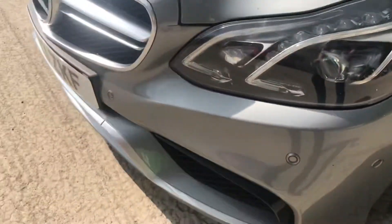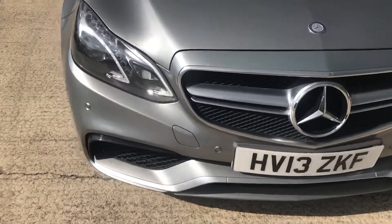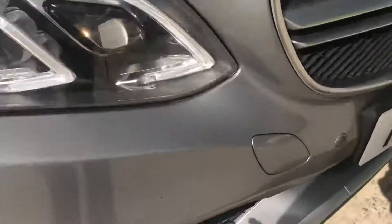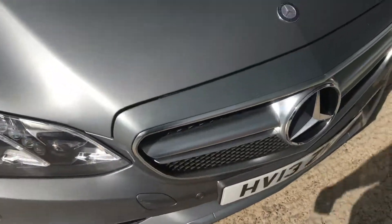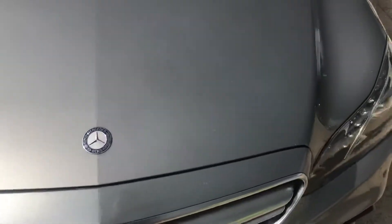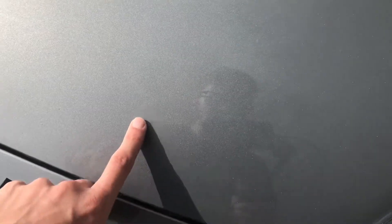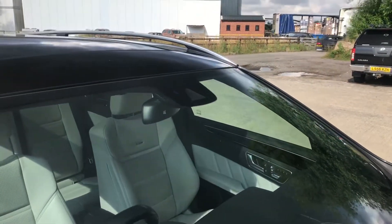Coming around the front, I did just notice there are a couple of very small stone chips, but nothing major. That's all quite good. Just a very small chip again there, but overall that's in very, very good shape. A couple of very small little chips on the bonnet as well.